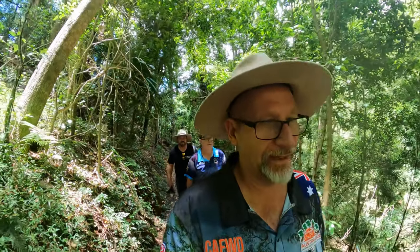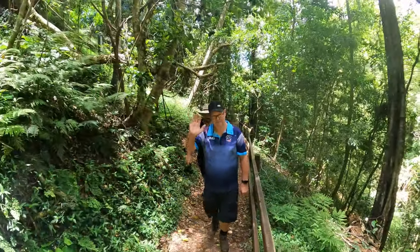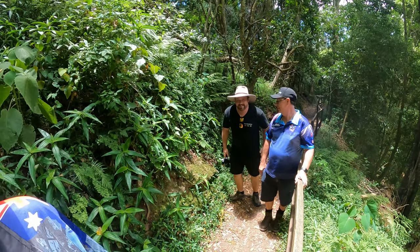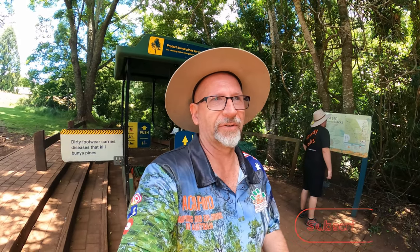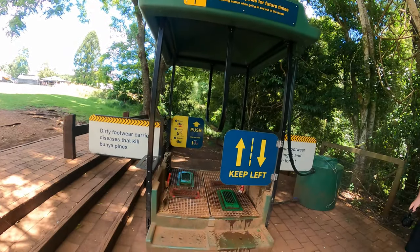Hey guys, so we're out here at the Bunya Mountains and we've just been checking out Festoon Falls. I've got these larrikins sitting here behind me. If you get the opportunity to come out here, when you arrive up at the Bunya Mountains you can actually go on a walk down to the Festoon Falls. There's a couple of walks on this track — you can do a couple of kilometers if you really wanted to.